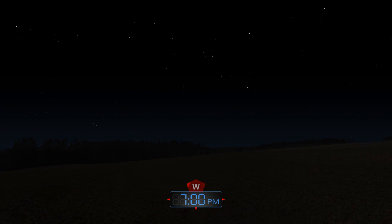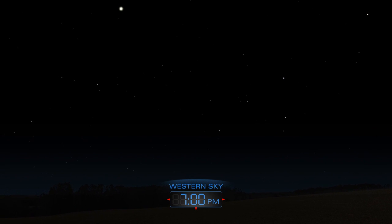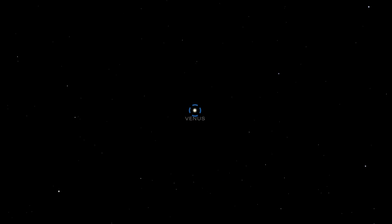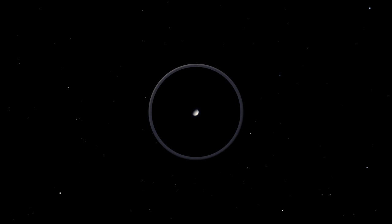After the sun sets on these cold February days, look for two bright stars blazing above the western horizon. These aren't stars at all, but planets. Venus lies close to the horizon, and Jupiter appears higher up.